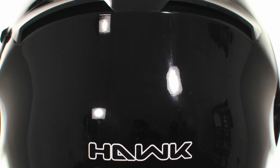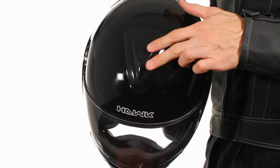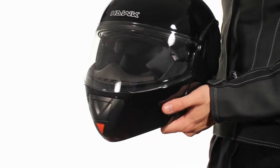The DOT-approved Hawk Modular Motorcycle Helmet features an impact-resistant ABS thermoplastic shell, flow-through ventilation, and gives you the best of both worlds — open-face and full-face style.